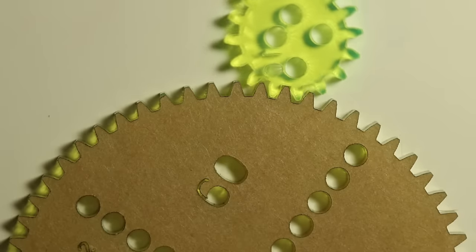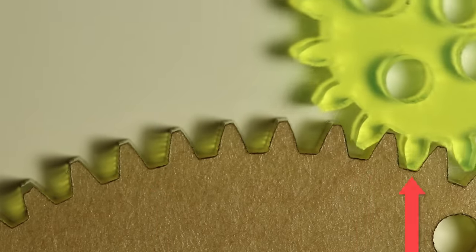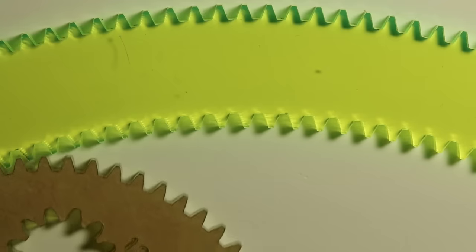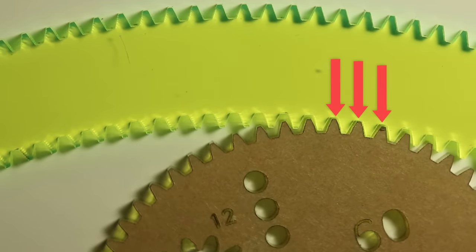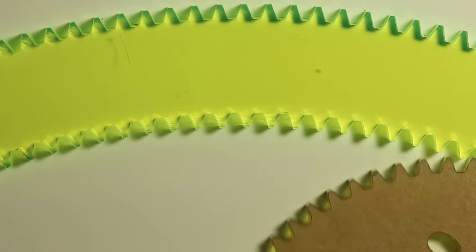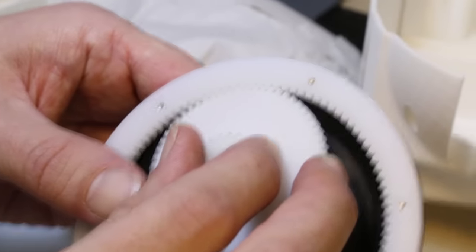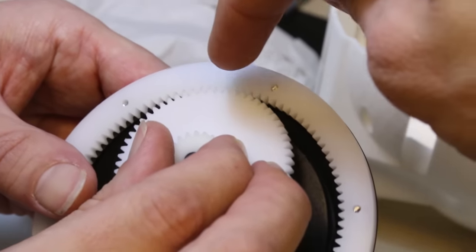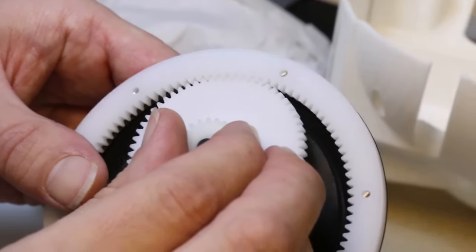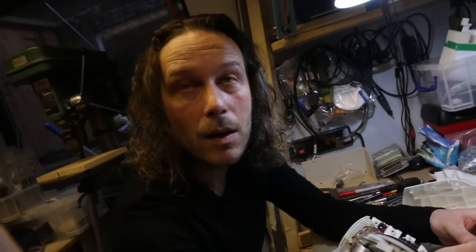Jim taught me something interesting about how gears work. If you have two gears touching on the outer diameter, only one tooth is engaged at any time. But if you have a gear running on the inner diameter of another gear, multiple teeth are engaged at the same time, which has serious implications for the life of the gear. If a gear is mounted internally, you get multiple teeth touching, so you transmit the force over multiple teeth and decrease the contact stress, increasing the life of the gear.